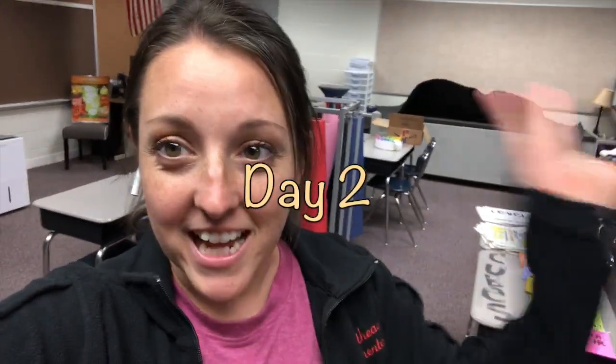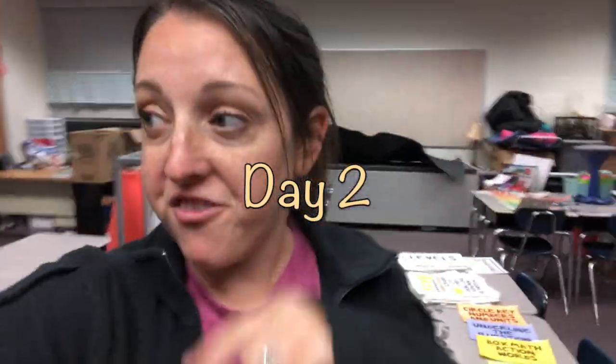Hello everyone, I am back here for day two. This is still in my first classroom setup video, but this is my second day in my classroom.